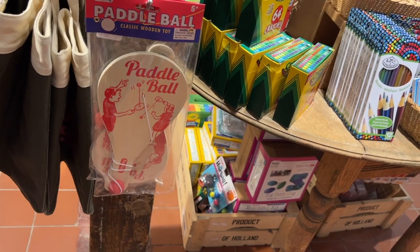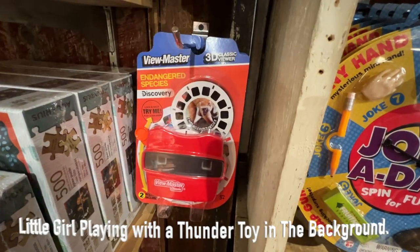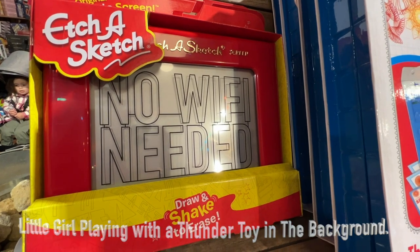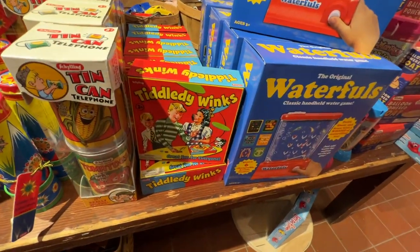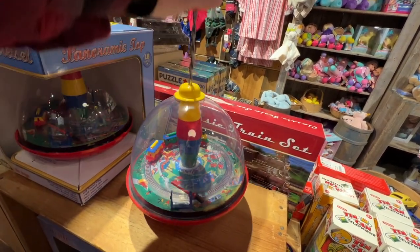Who doesn't remember waking up to a paddle ball in their stocking? Viewmasters, Etch-a-Sketch — hours of fun! Some games, some cans, Tiddlywinks. How about a top? Remember these tops?